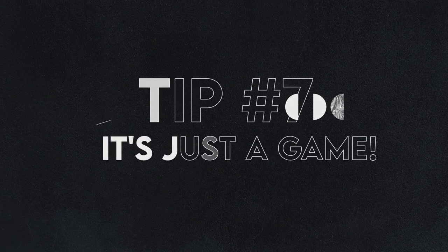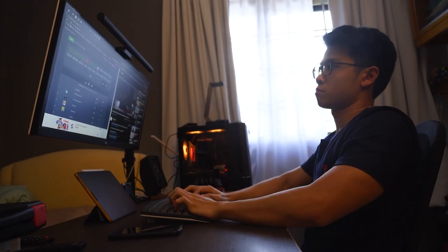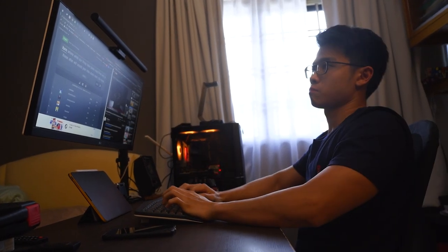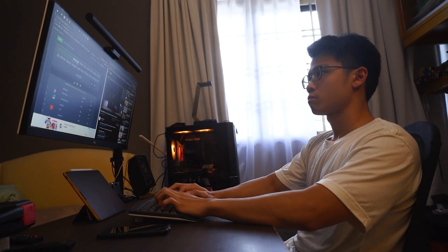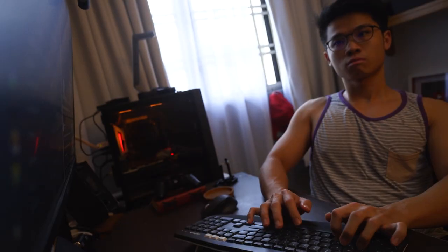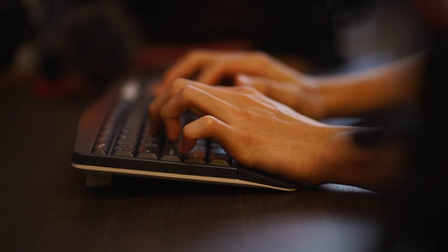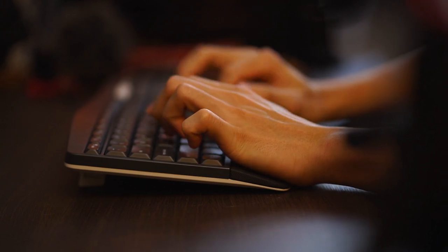Tip number seven is to treat this as a game. Somehow, this typing practice becomes more relaxing and even fun. Make as many mistakes as you can — most importantly, learn from them. Have short sessions, for example playing 10fastfingers during your break time. But if you're not really into chasing personal best records for the fastest typing speed, then practice at your own pace. The best tip I can give you is to practice, practice, and practice — at least 10 to 20 minutes every day. Give it a week and you will see some results.